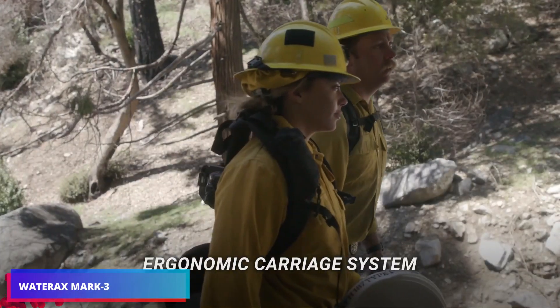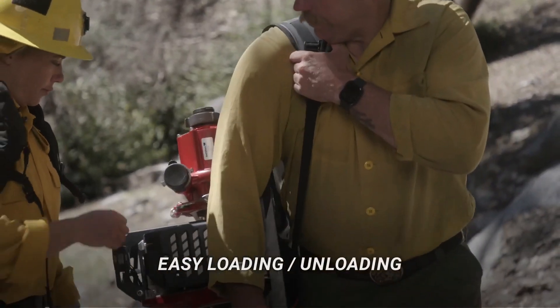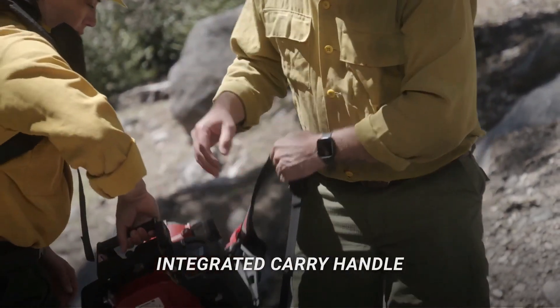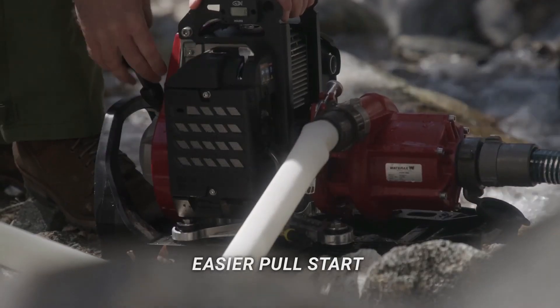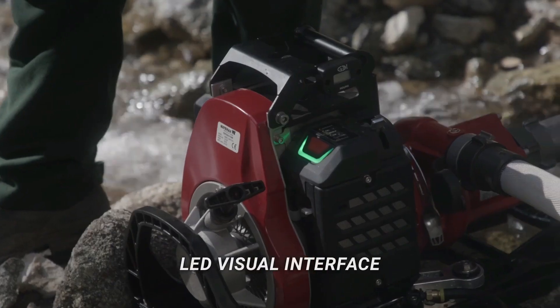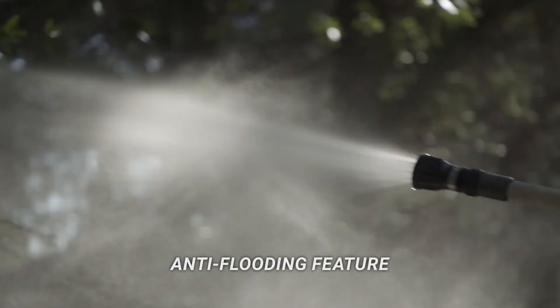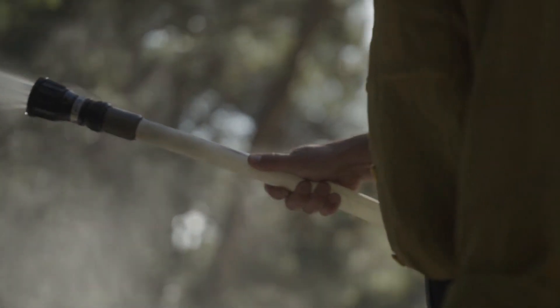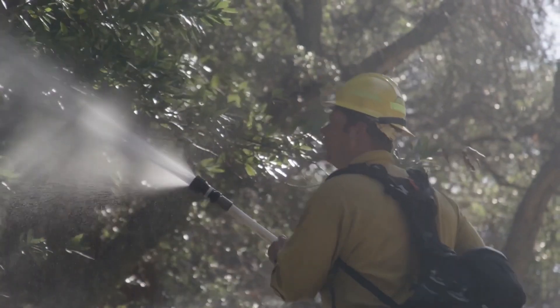The Mark III isn't just a model of the Iron Man suit — it's also a pump crafted for firefighters, ideal for forest work. It packs a 10.7-horsepower engine tailored for battling wildfires. Standard specs include delivering about 26 bar and pumping 379 liters per minute. Compared to earlier versions, the Mark III is now 20% more compact and 30% lighter, weighing in at 20 kilograms.